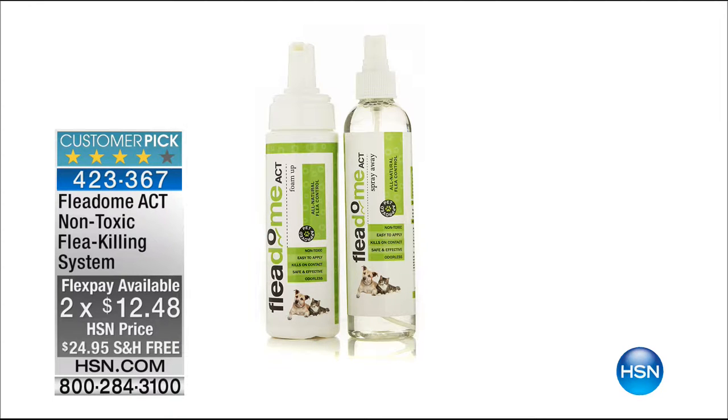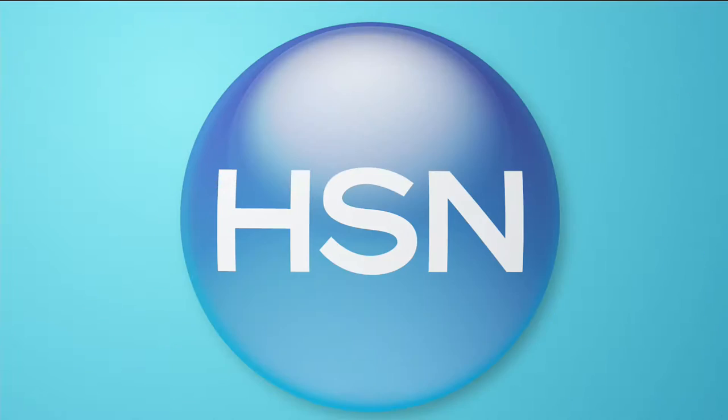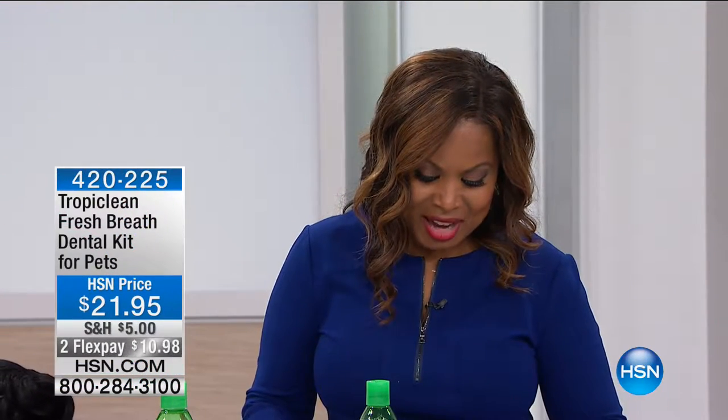Now that we have your pet's bellies nice and full and they're loving on you because of the great treats, let's talk about their oral hygiene. We're featuring the Tropiclean Fresh Breath products, available now. The item number is 423-367. We have joining us Don Ladd, bringing us the Tropiclean at $21.95.